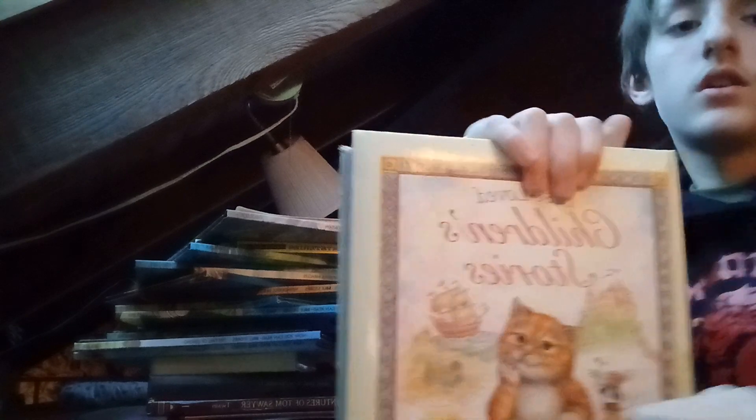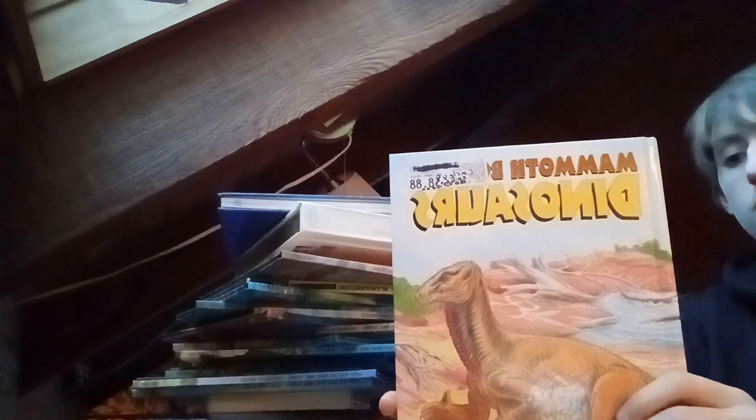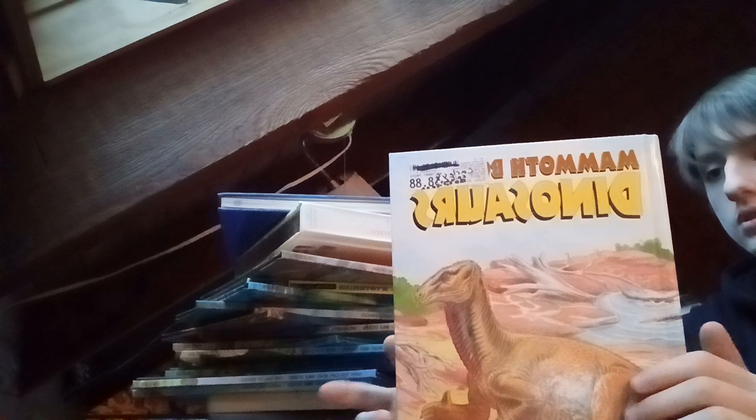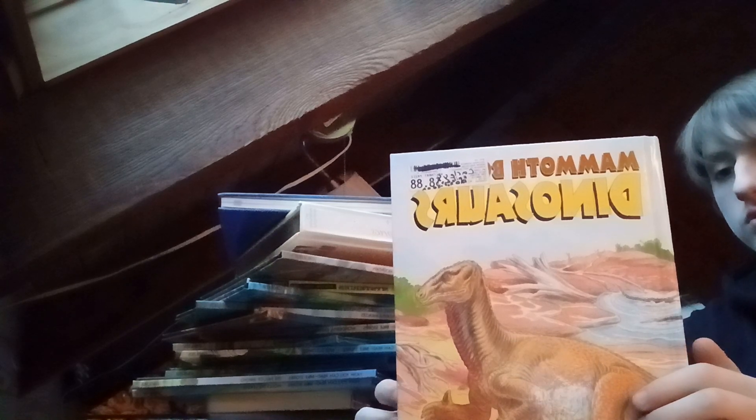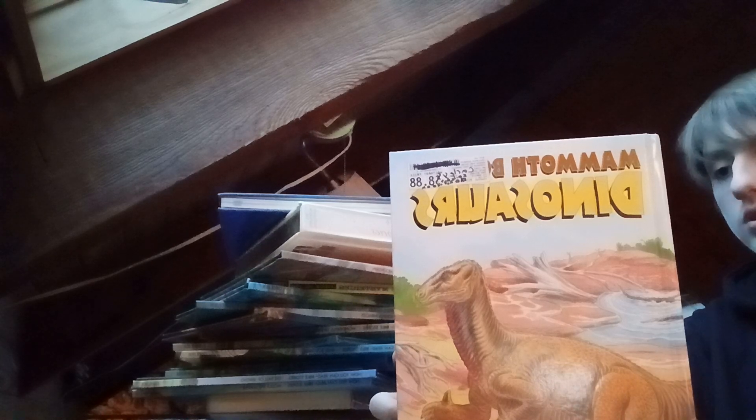These books are very heavy. We got Best Loved Children's Stories, Children's Millennium, Atlas of the World. We got The Mammoth Dinosaurs — this is a pretty good book, it's the introduction to the giants that roamed the earth millions of years ago. It combines adventure-filled stories with narrative and facts that paint an action-packed picture of life during the golden age of dinosaurs.